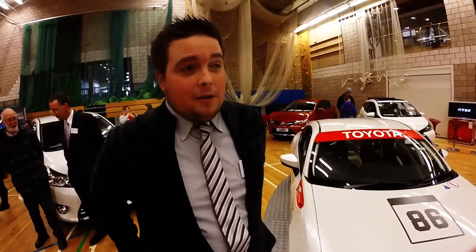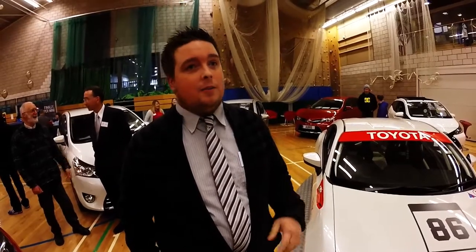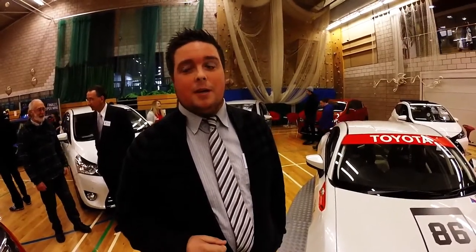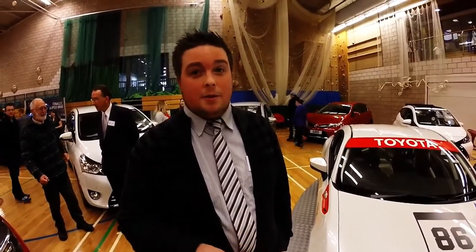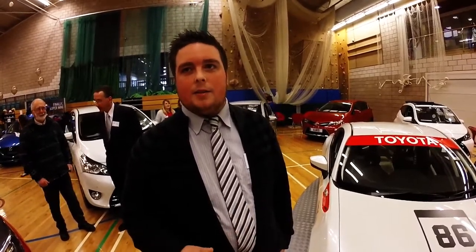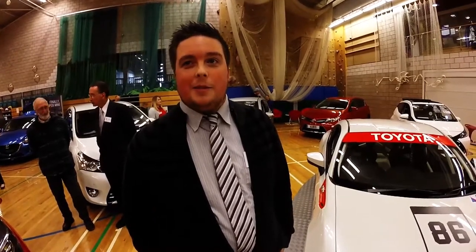The Rotary Club has put on a fantastic show. There's loads of cars about, loads of people about. It gives those people an opportunity to come in and see everything all at once. People don't always get an opportunity to go around all the dealerships — they don't have a lot of time. Having it Saturday and Sunday is great for families. It's a great day out for everyone. You can come and see the new models.